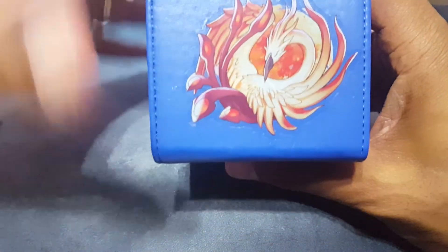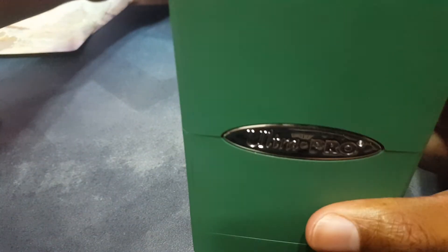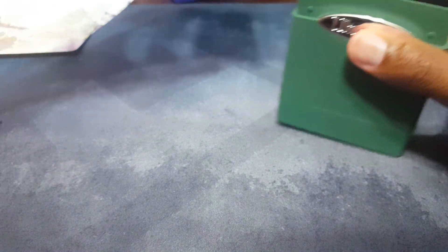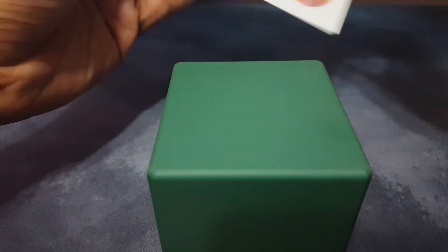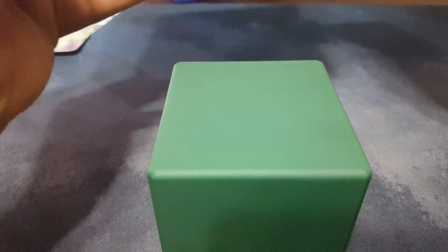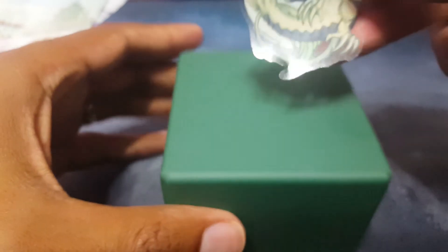I wanted to show on a softer deck box as well. If you've got a more standard one, like your Ultra Pros — let's take off the top. For this one, I want to use my Dragon sticker. So let's do it off camera real quick. Again, all these different stickers — you can see just how nicely it comes off and all the color that's on here.